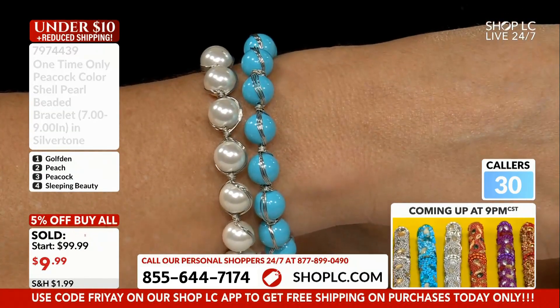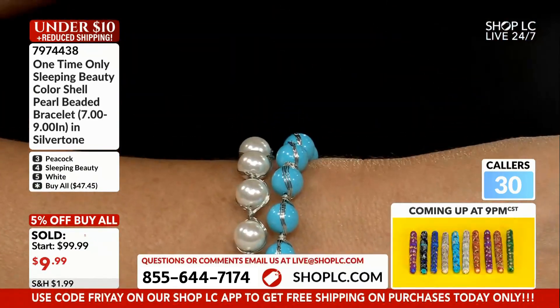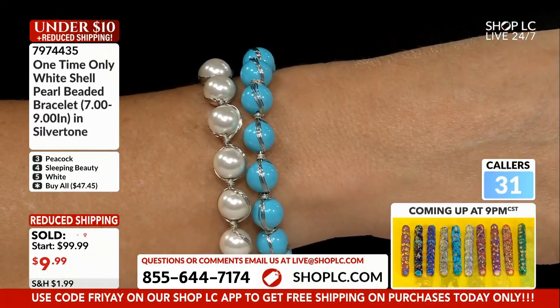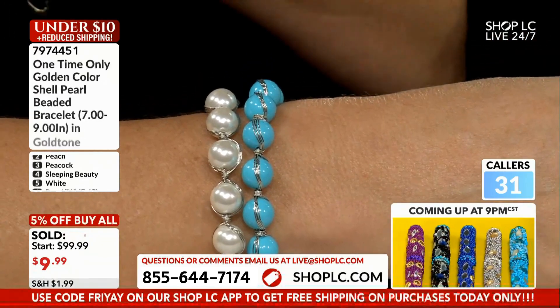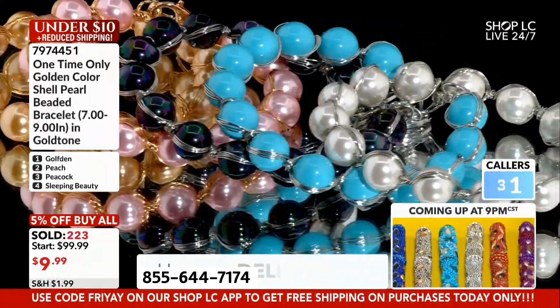Gold tone on options one and two, silver tone on the rest of them. It makes sense that they put the golden color shell pearls into a gold tone bracelet. But they're all going to be beautiful no matter which one you want to get.